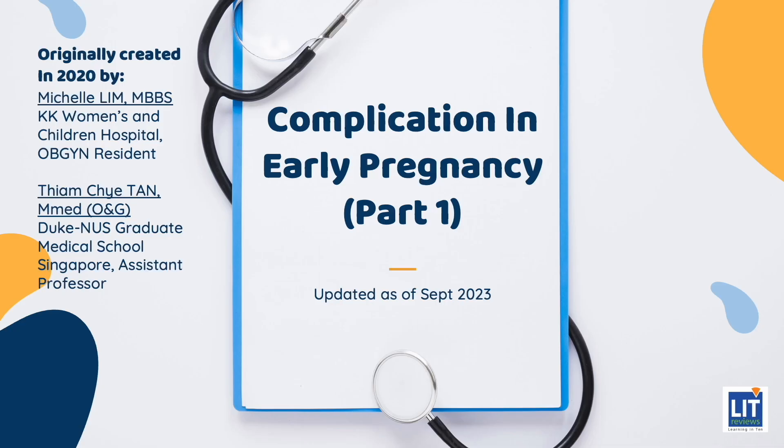Complications in Early Pregnancy, Part 1. The two commonest complaints in early pregnancy are bleeding and vomiting. In Part 1 of this series of presentations, we will focus on bleeding in early pregnancy, and in particular, the approach to spontaneous abortions in pregnancy.